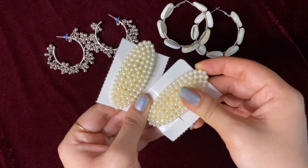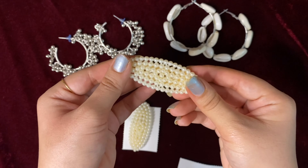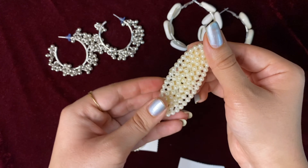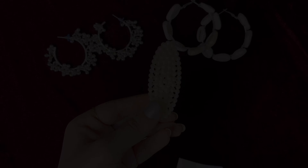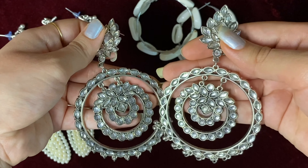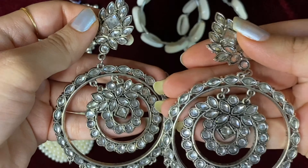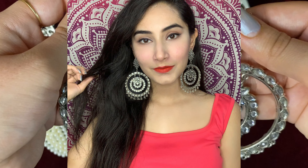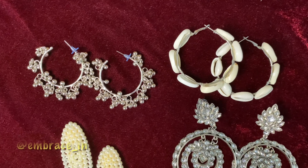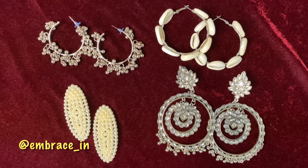The next package is from Embrace, which has a really good collection of jewelry and accessories — it's an Instagram page and I'll mention their link in my description. First up, we have these gunguru earrings which look really great with Indian wear — I personally find them very beautiful. They give a nice Indian look to any outfit and would look great with Indo-western styles too. Next, we have these beautiful shell hoop earrings which are quite trendy and give boho peachy vibes.